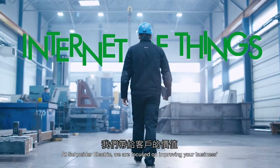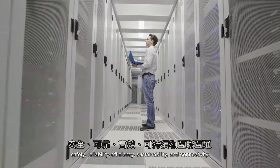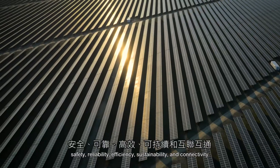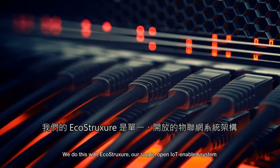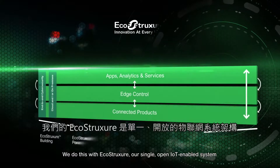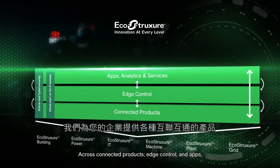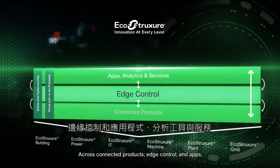At Schneider Electric, we are focused on improving your business's safety, reliability, efficiency, sustainability, and connectivity. We do this with EcoStruxure, our single open IoT-enabled system, which allows us to innovate at every level across connected products, edge control.